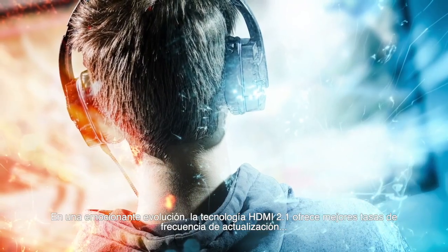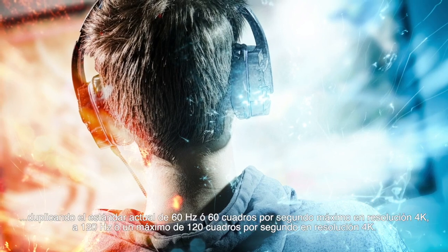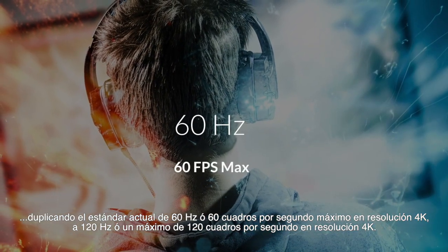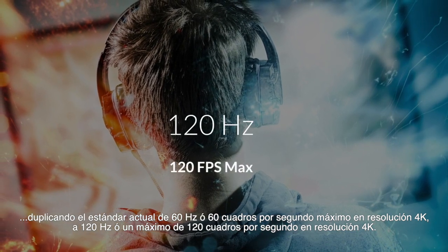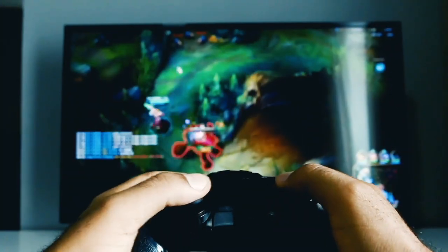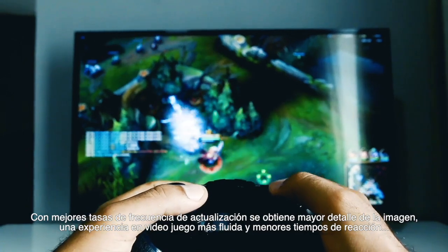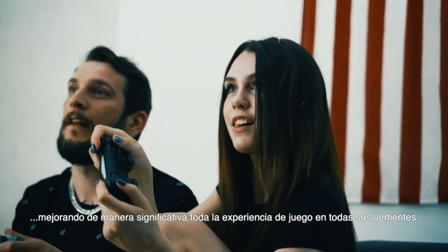In a very exciting evolution, HDMI 2.1 allows for higher refresh rates, doubling today's standard refresh rate of 60 Hz, or 60 frames per second maximum at 4K resolution, to 120 Hz, or 120 frames per second at 4K resolution. With a higher refresh rate comes improved image detail, smoother gameplay and reduced reaction time, making for an improved gaming experience all around.